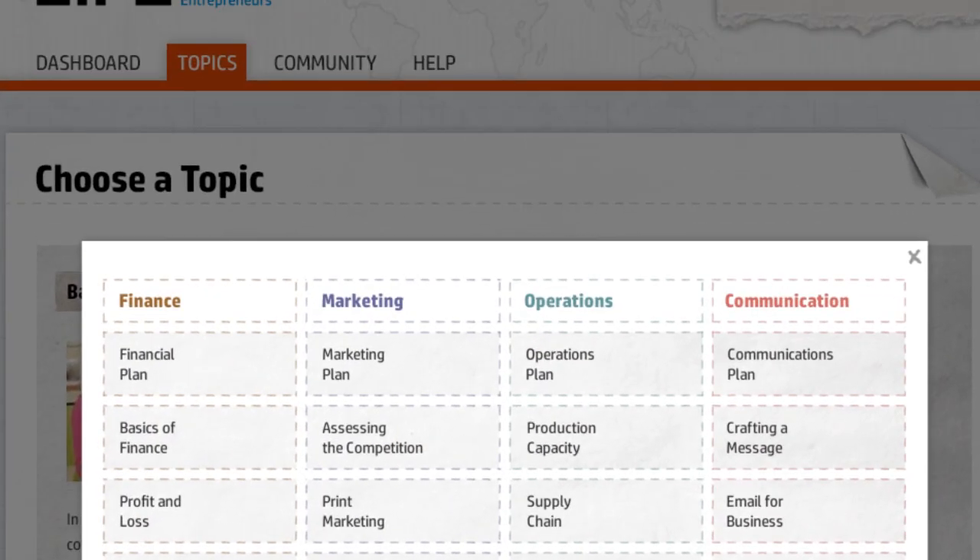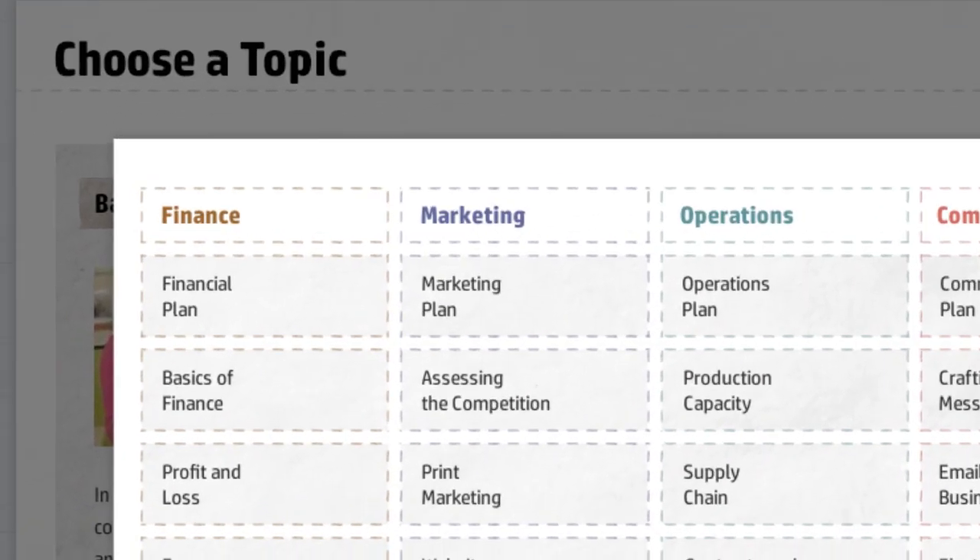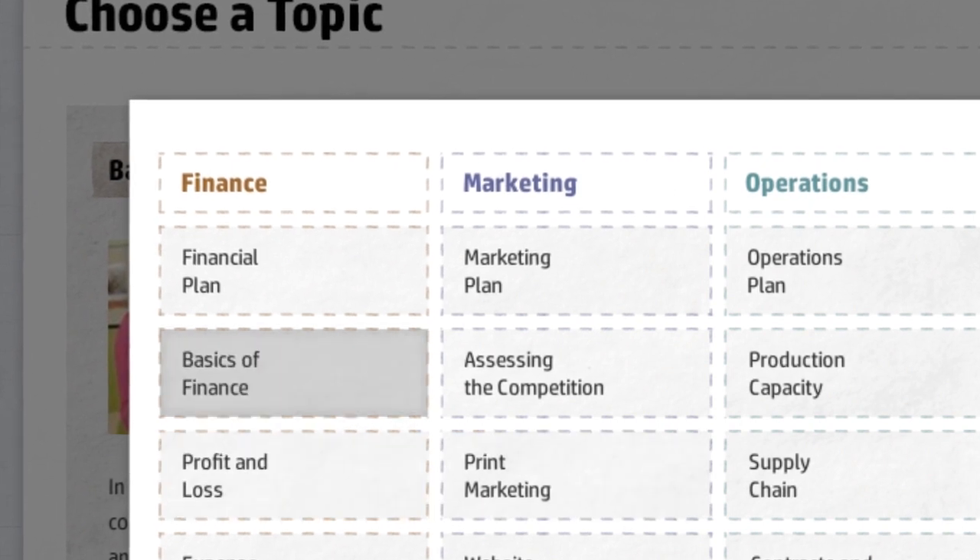The curriculum covers topics in finance, marketing, operations, and communication. You choose the topics most relevant to you.